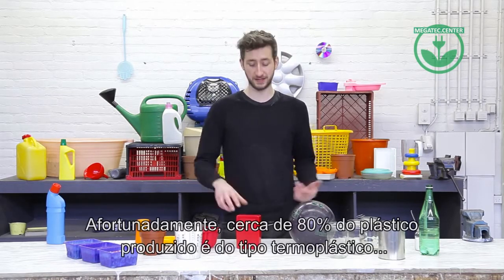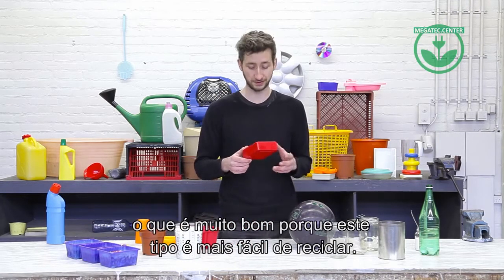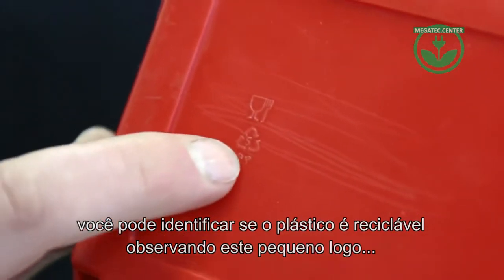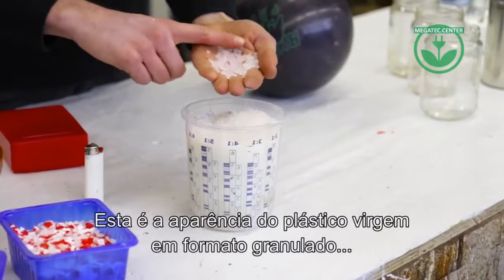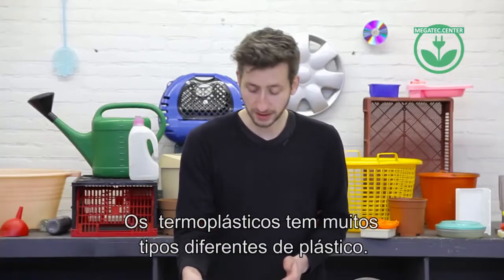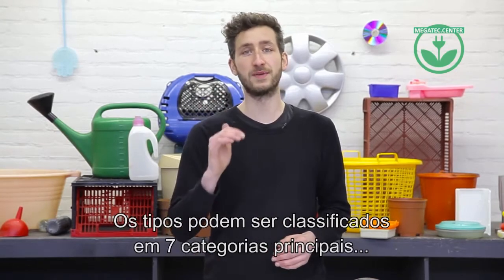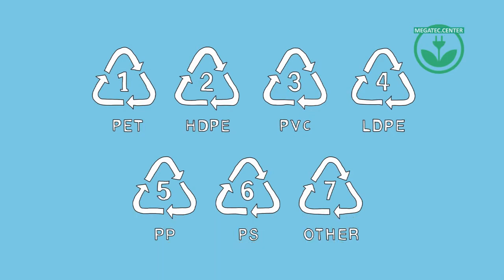Luckily about 80% of plastic is made from the thermoplastic type, which is a good thing because it's easy to recycle. In fact, it often has a little recycling logo on the bottom indicating that you can recycle it. And this is what plastic looks like as a raw material — small pellets that are used across the entire plastic industry to create new things. But even within this group there are many different types, which we can narrow down into several main groups that basically all the plastic around you is made from.